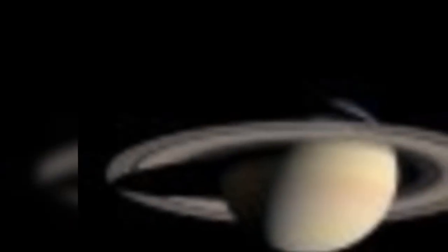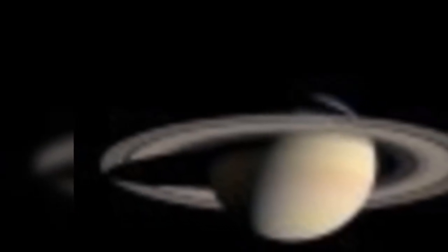Collisions between rocks in the protoplanetary disk, shown as bright rings in this artist's impression, around the star Beta Pictoris might have generated a newly detected feature nicknamed the Cat's Tale.